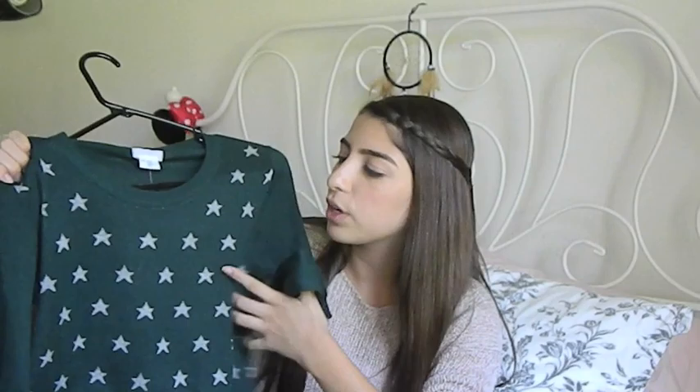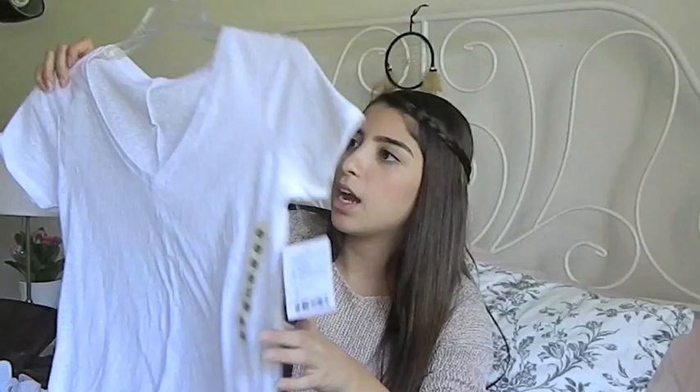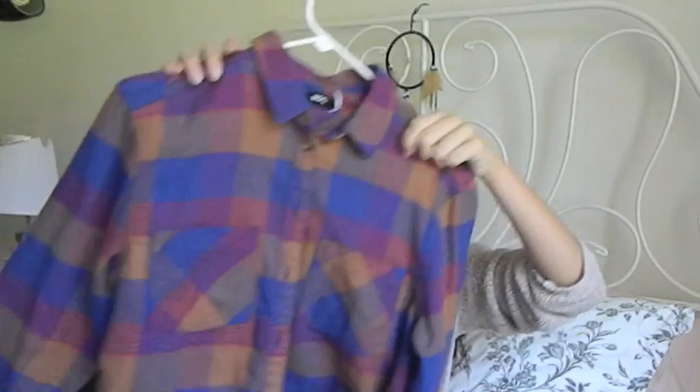Then I got a quarter-length sleeve shirt with mint green stripes. And then I got this green sweater with gray stars on it. And I got a white v-neck t-shirt. Oh my gosh, the last thing I got from Urban Outfitters was this super awesome flannel. Like, I just think it's seriously the bomb dot com. And it's so, so, so soft.